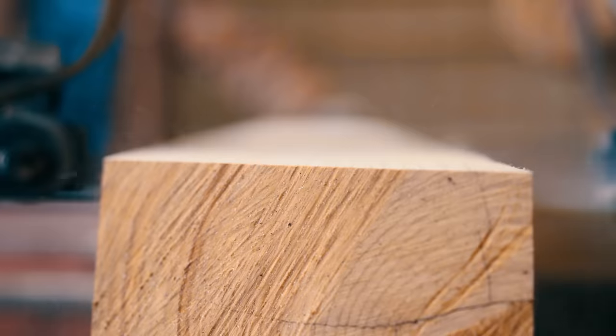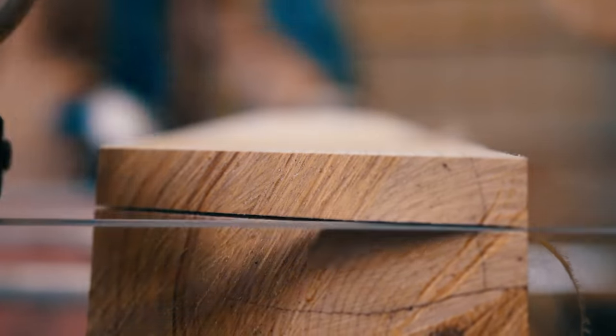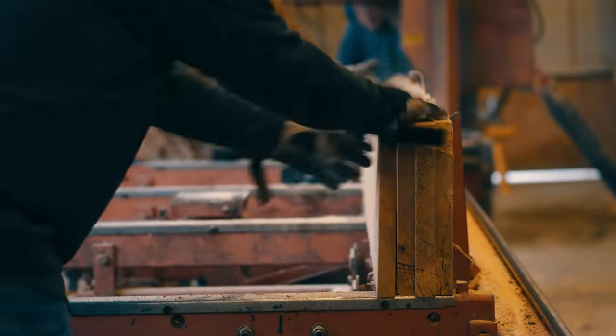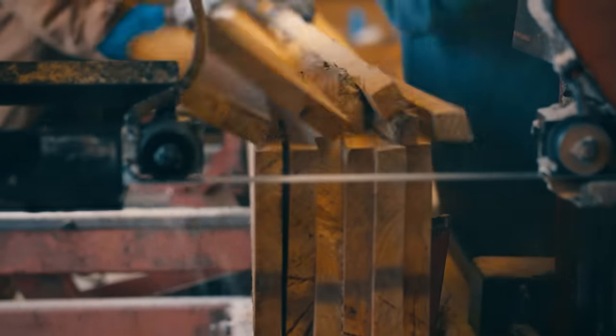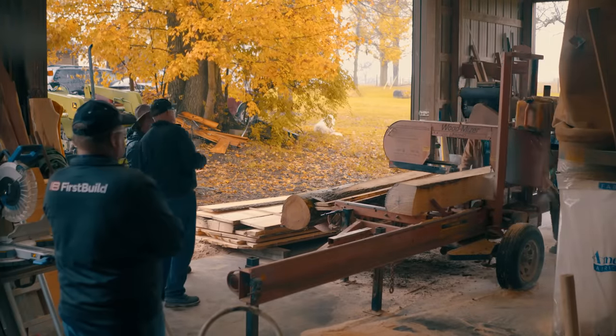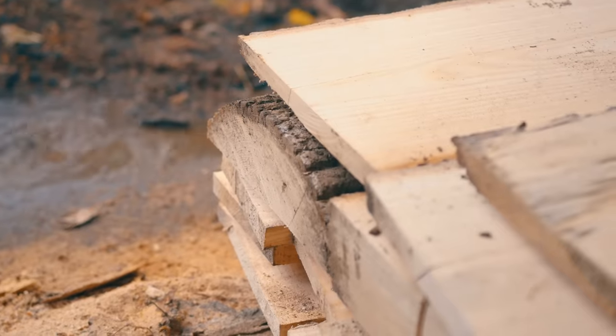I know of three ash species here in Kentucky. The green ash has got beautiful, clear, white lumber, which is what you had. The other ash is going to have more heartwood in it — you're going to see more browns and tans.